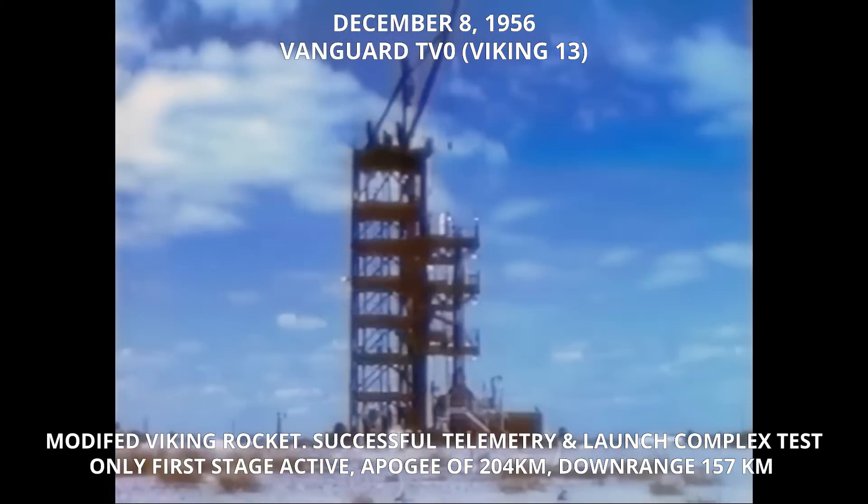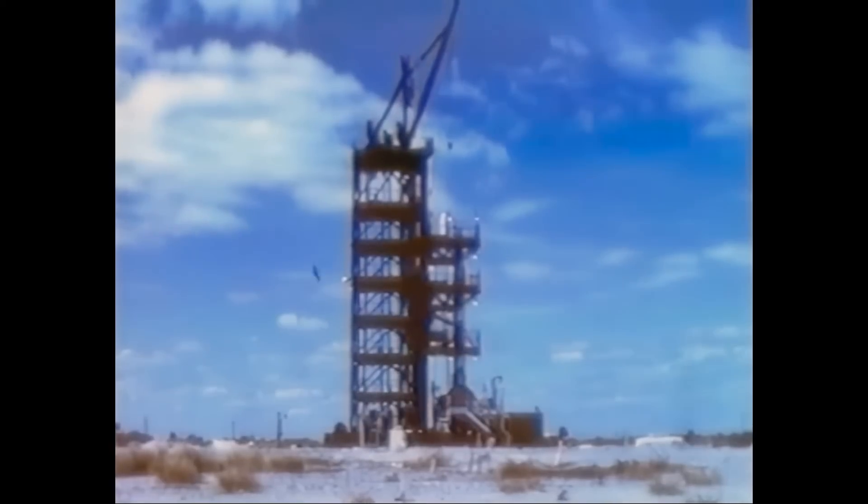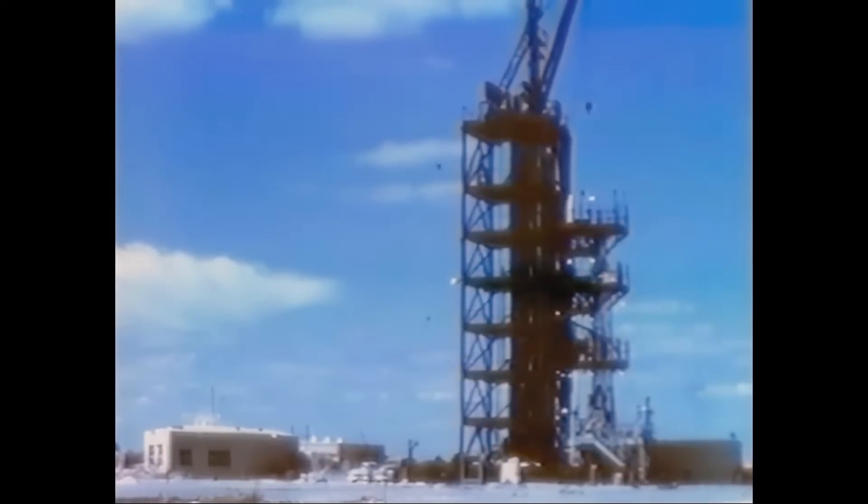In Florida, testing goes on for Project Vanguard at the Air Force Missile Test Center. From Cape Canaveral, the Air Force, the Army and the Navy fire missiles and rockets out over downrange tracking stations stretching 5,000 miles into the South Atlantic. The field crew makes ready to launch Viking No. 13, designated TV-0 in the Vanguard test program.